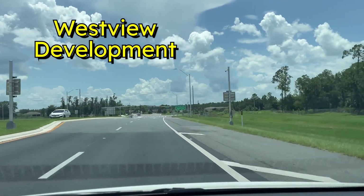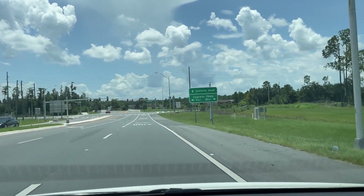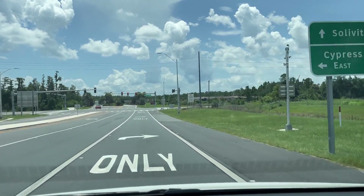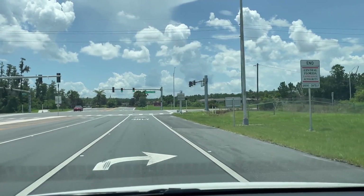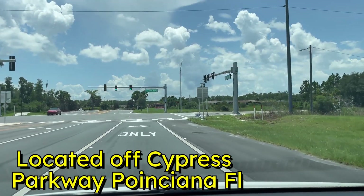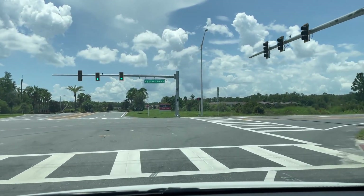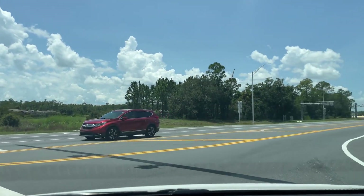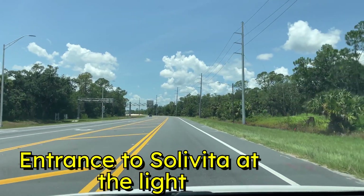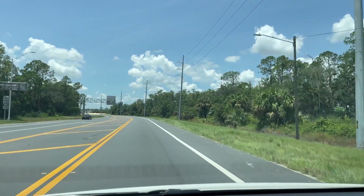Today we're going to visit a brand new development that's just getting started here in Poinciana, Florida, which is really part of Kissimmee. We just came down the toll road from Davenport to Cypress Parkway. The entrance to Solavita was right across there at the light — one entrance to Solavita — so make a right turn here on Cypress Parkway.